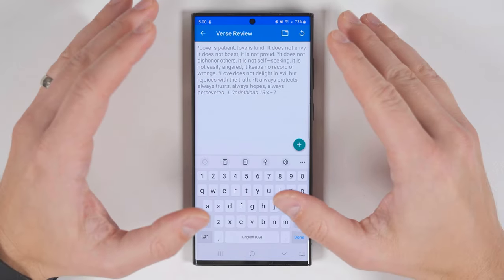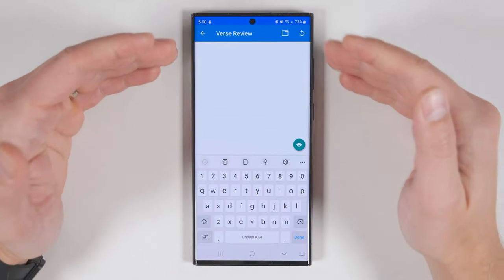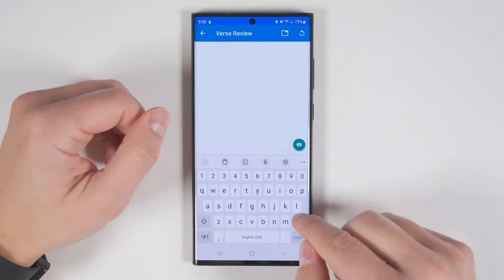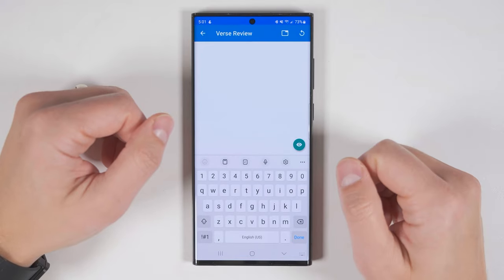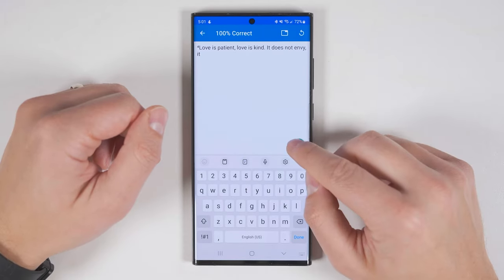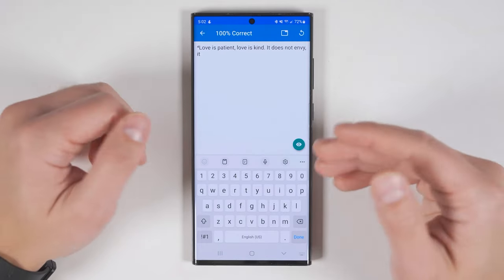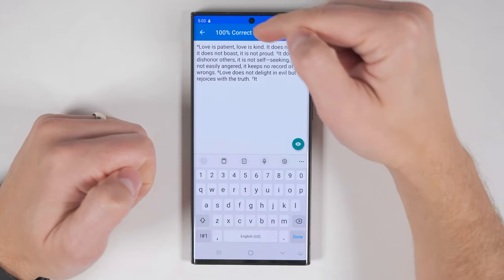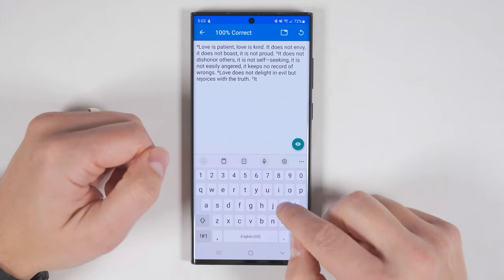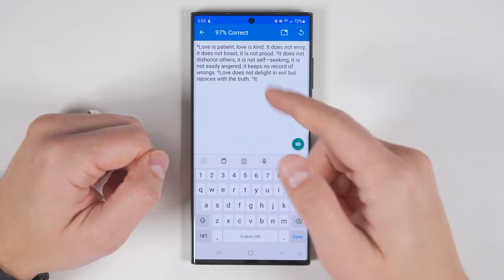Once you're done practicing the verse and you're ready to try reciting it, you can tap this box here and switch to test mode. From here, you're shown absolutely nothing and have to recite everything from memory using the first letter of each word. If you get stuck, there's a little eye icon — if you hold that, it'll slowly make the words visible, which is super useful if you always forget one or two words. As you go through, you'll see a percentage at the top showing how much you've gotten correct so far, but if you make a mistake, the percentage will drop down.